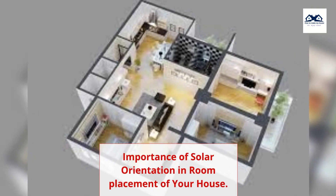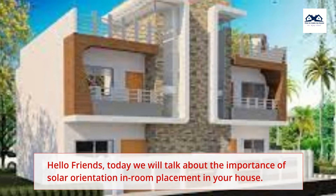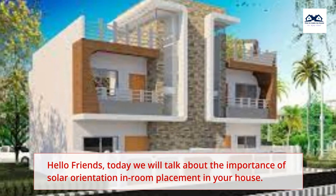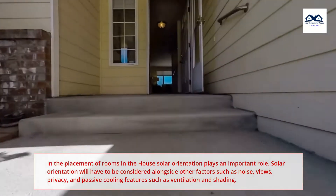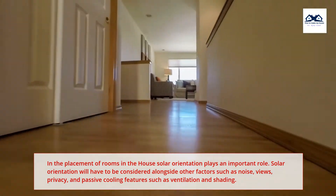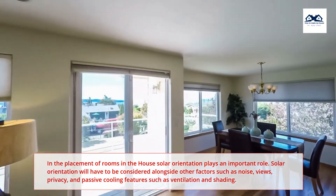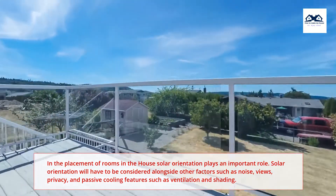Hello friends, today we will talk about the importance of solar orientation in room placement in your house. In the placement of rooms in the house, solar orientation plays an important role. Solar orientation will have to be considered alongside other factors such as noise, views, privacy, and passive cooling.